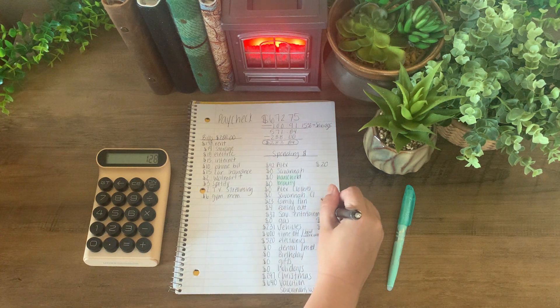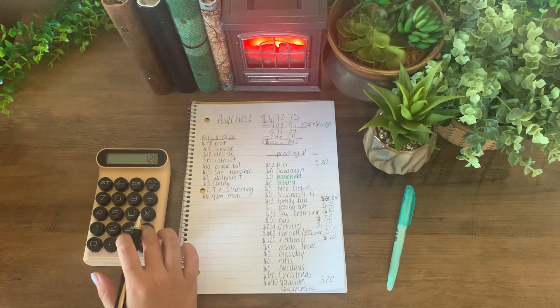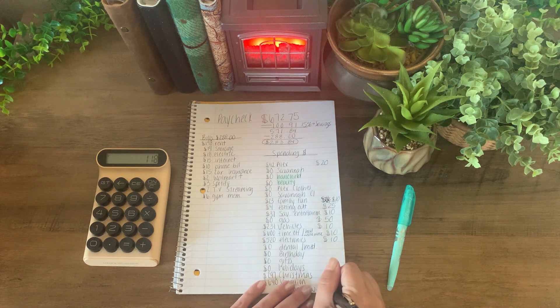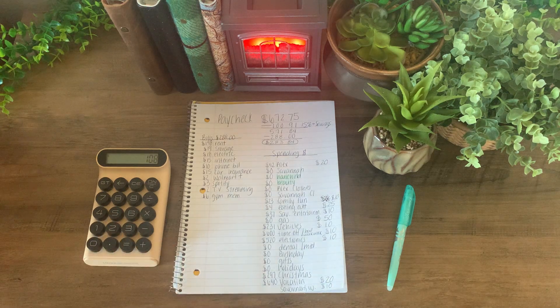I'm going to give my daughter $10 for her entertainment money — she has $37. That's just money she can spend going out with friends and stuff. So I have $118 left. I'm going to give my daughter $10 in chore money. I do this every single week. I'm at $108 left.